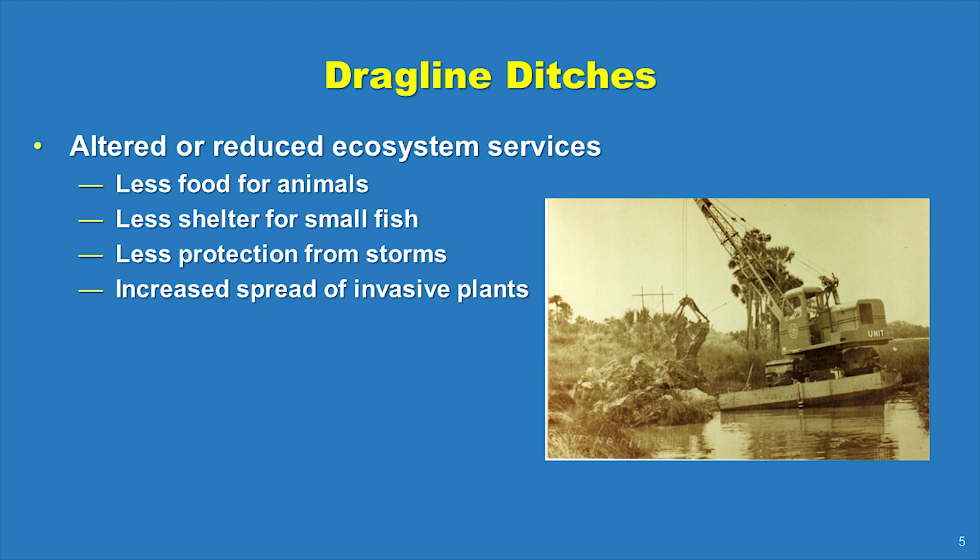The effect of these old dragline ditches, combined with sea level rise, continue to cause the loss of wetlands to this day. Some wetlands we had last decade are now gone, and some we have today will be gone in the years ahead.